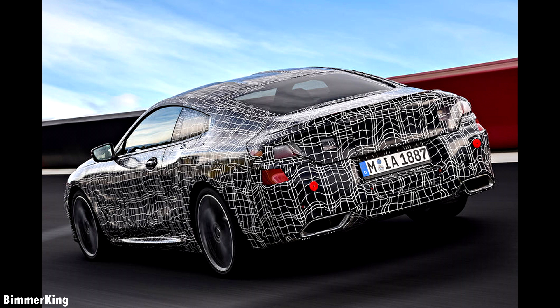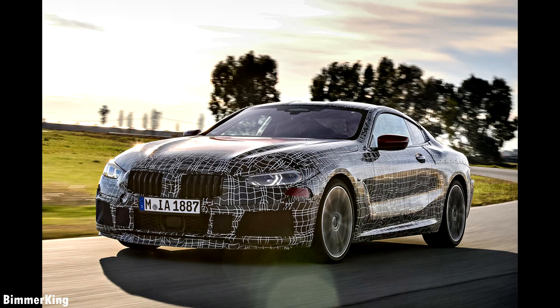The 8 Series lineup will also likely include the more performance-oriented 4.4L V8 found in the 750i xDrive, of course with all-wheel drive. A V12 engine model will most likely come later in the 8 Series life cycle.